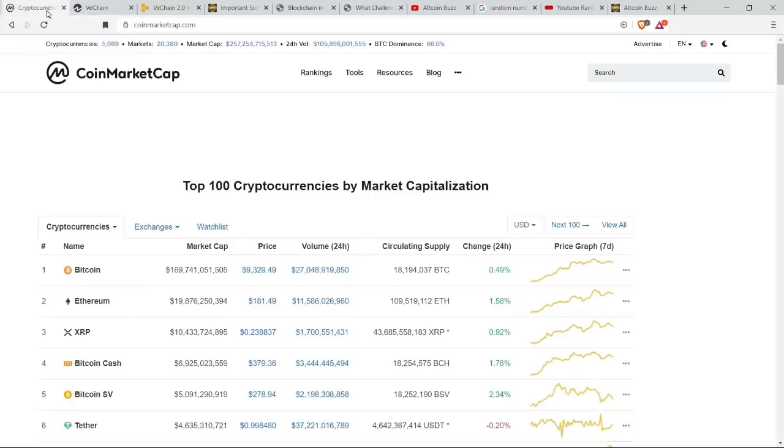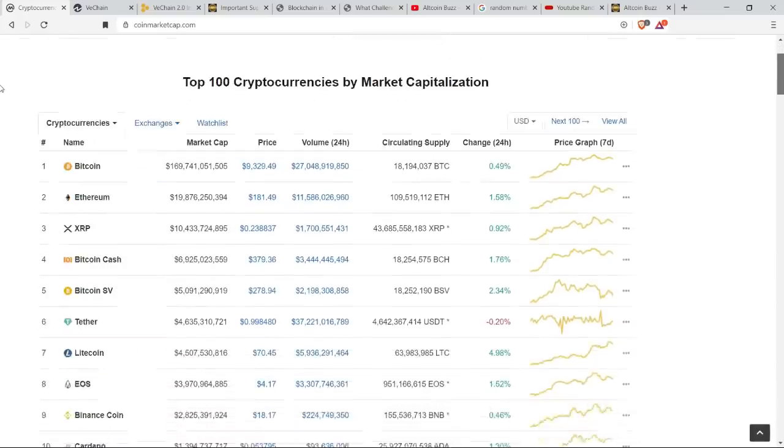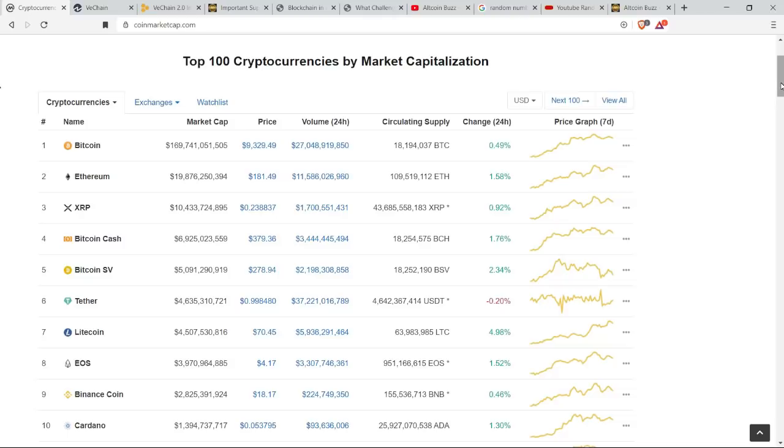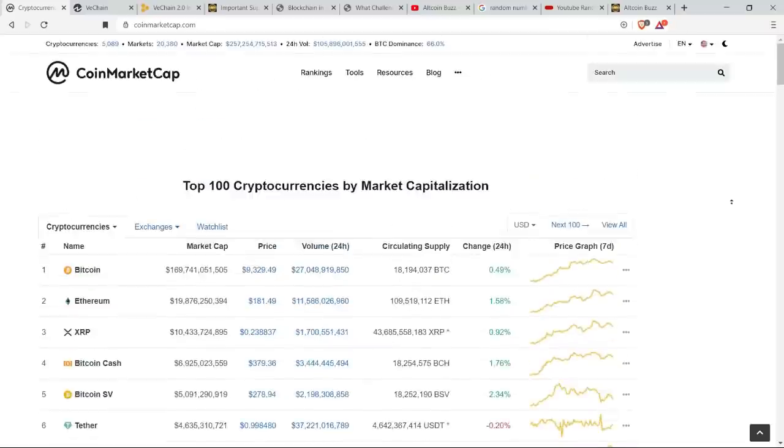Let's first take a snapshot look at the market on CoinMarketCap.com. We're up just a little bit — $257.2 billion total market cap. Bitcoin is more or less flat, but up about half a percentage point in these last 24 hours, currently sitting at $9,329 with a dominance of 66% flat.